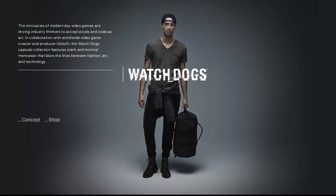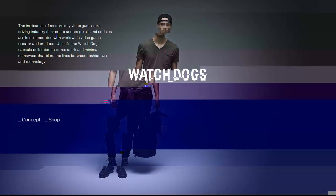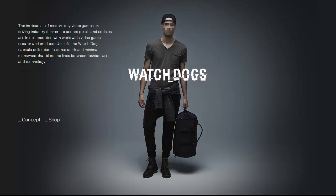Greetings viewers, today we're taking a look at the Watch Dogs collection from Franken-Oak. This is a collaboration between Ubisoft and Franken-Oak to bring you a clothing collection that's based on and inspired by the upcoming game, Watch Dogs. This game is going to be released worldwide tomorrow, May 27th, and to go along with that release we have this pretty awesome collection from Franken-Oak.